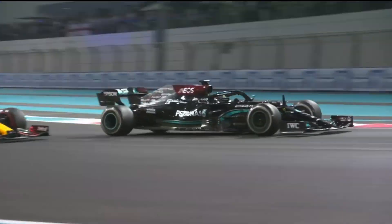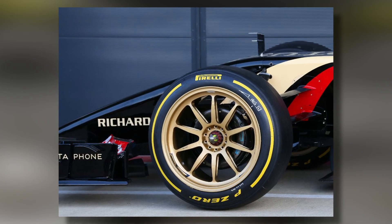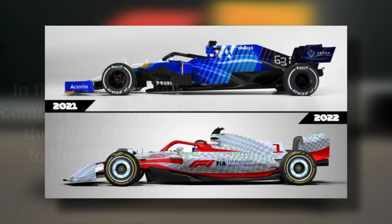Welcome to the channel. If you're a fan of Formula 1, you know that major changes are happening to the tires in 2022. In this video, we will compare and contrast the 2021 F1 tires to the 2022 tires. Let's get started.